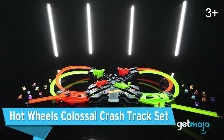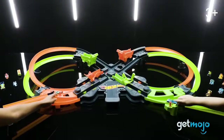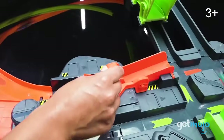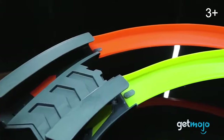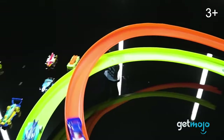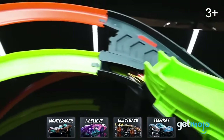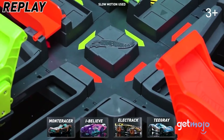Hot Wheels Colossal Crash Track Set. This is like the next-level Criss-Cross Crash Set, and it's over 5 feet wide. It features two overlapping figure-eight tracks with levers that allow you to send cars up and down onto each track for nail-biting high-speed action. We love the separate feeding tracks attached to this set, allowing you to seamlessly introduce new cars into the race at a moment's notice. This set is nuts.